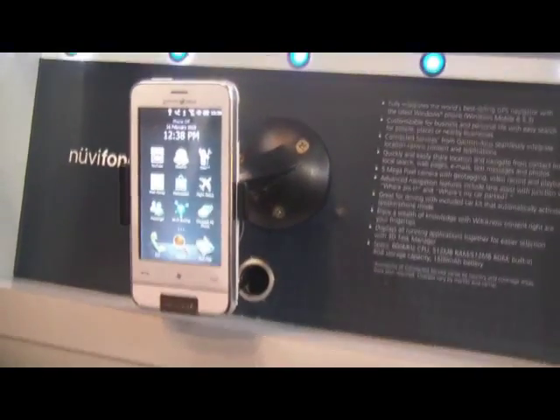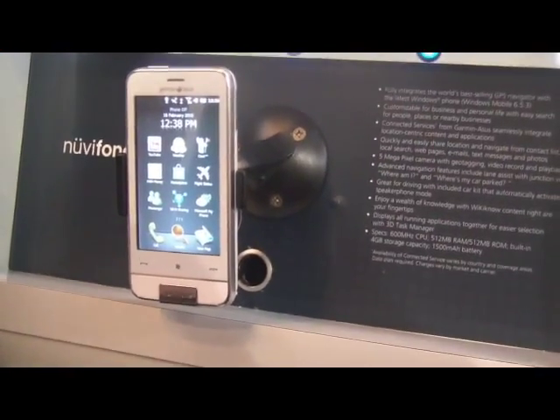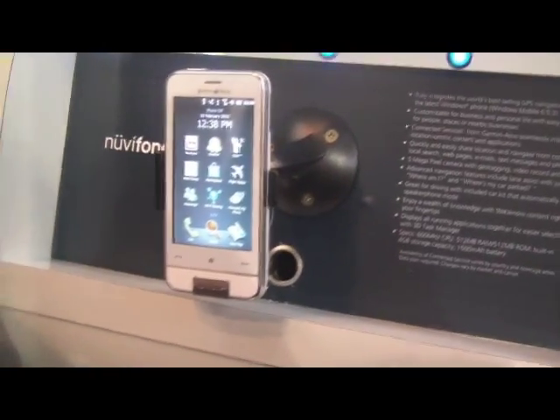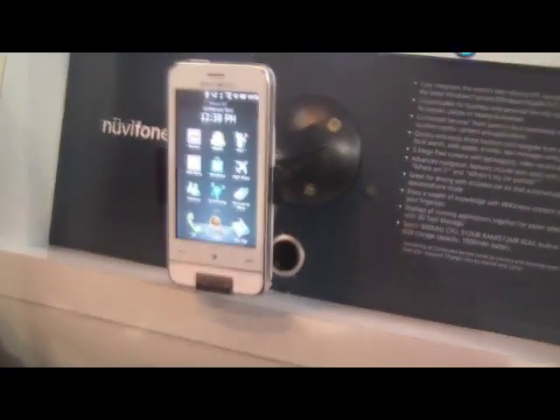We've also added many features not present in standard Android, such as complete Microsoft Exchange server integration, multi-touch on the browser, and a number of other features that bring it to an even higher level than other releases of Android.